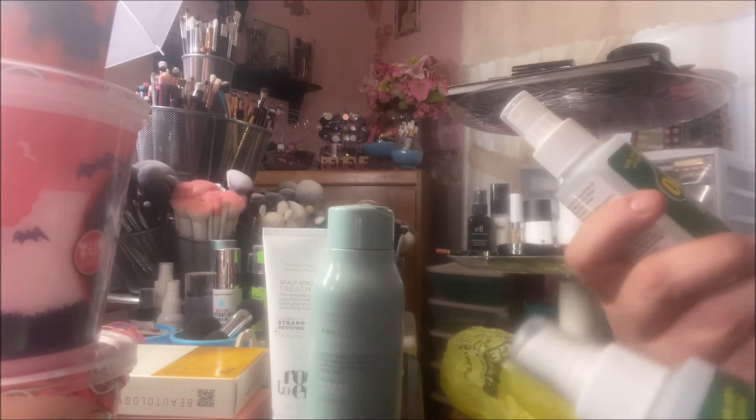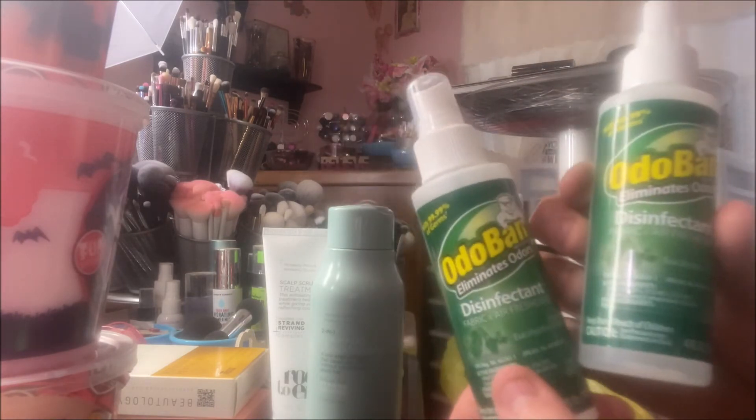It kills 99.9% of germs, so I got two of those. I was really happy to see that at my store!